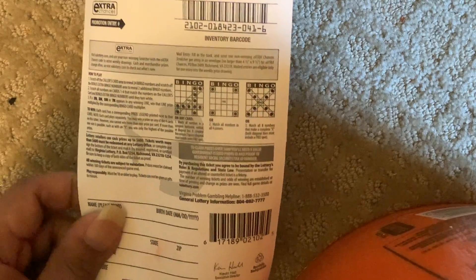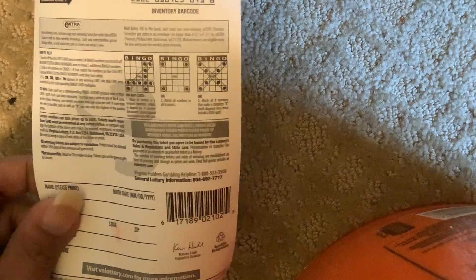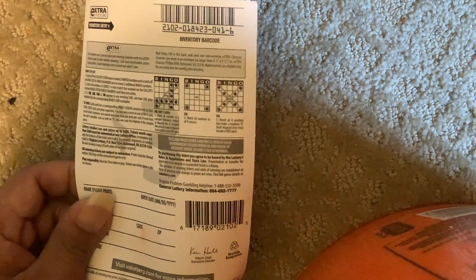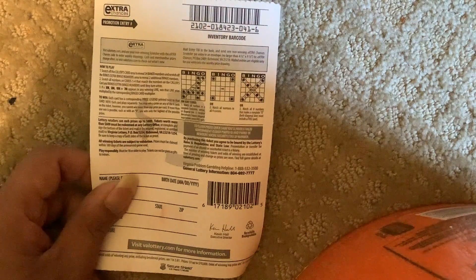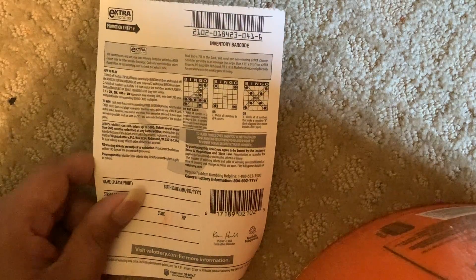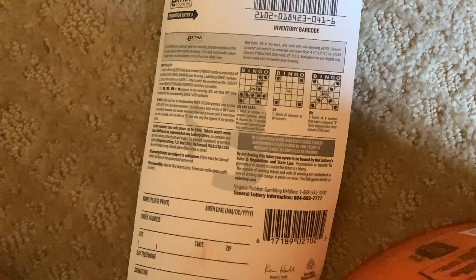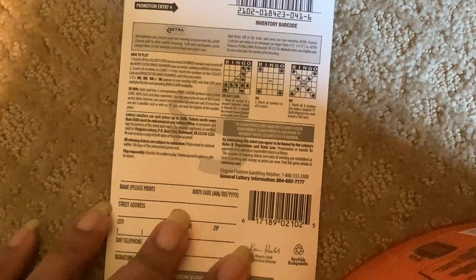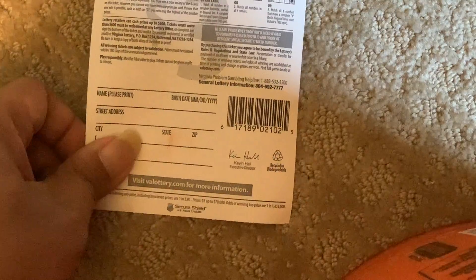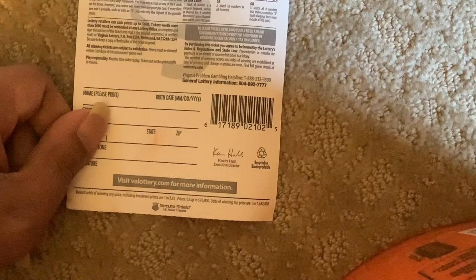Here are the rules you can read. Match all four corners, match all three numbers to make a complete X, free spot. Match any of all four numbers. The overall odds are one in 3.381, and the top prize odds are one in 1.6 million.